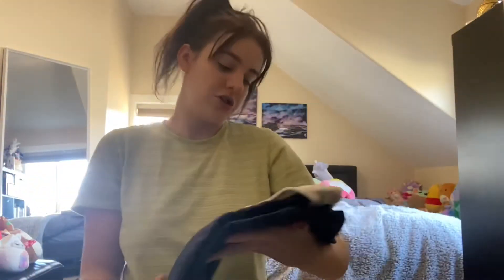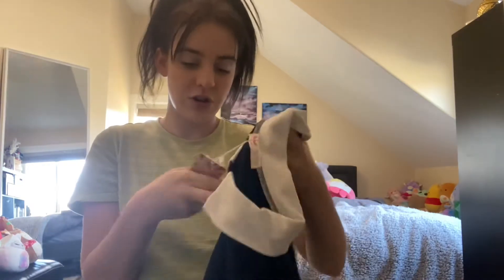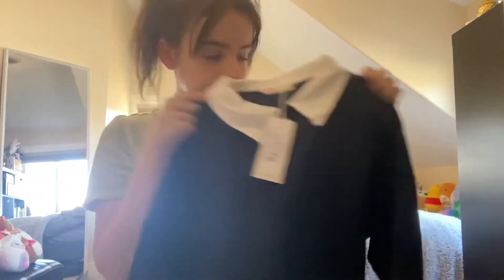Okay, so this first shirt is something I really wanted. It's a collared shirt. Oh, it looks very cute! So here it is — it's like a dark blue color with a collar.